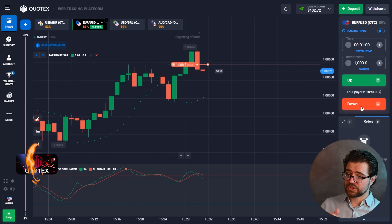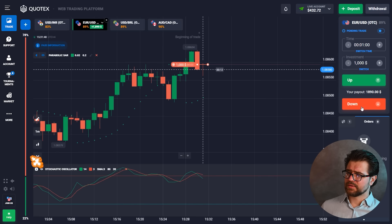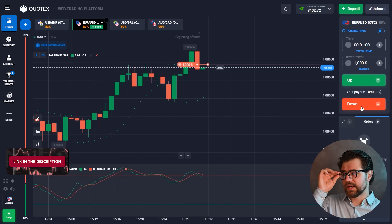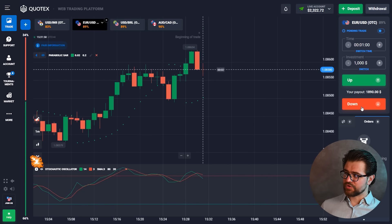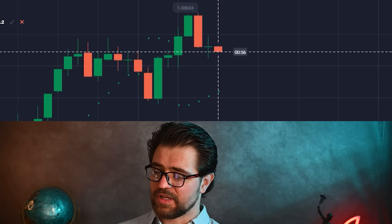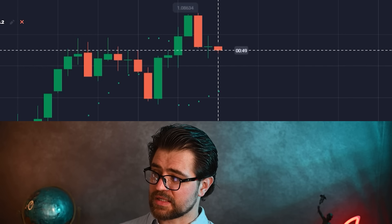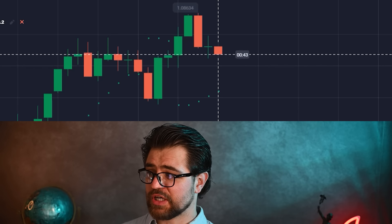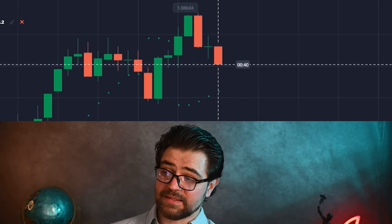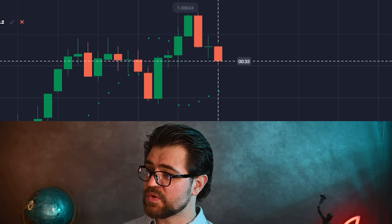For example, if I bought Tesla at a much lower price and it reached a high point — maybe due to news about the company's future plans or robotics they're developing — the price goes up sky high and it's not backed up. Obviously I would sell, take my share of profit, and buy it again when it's low.